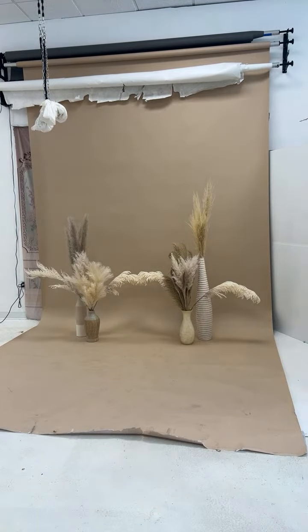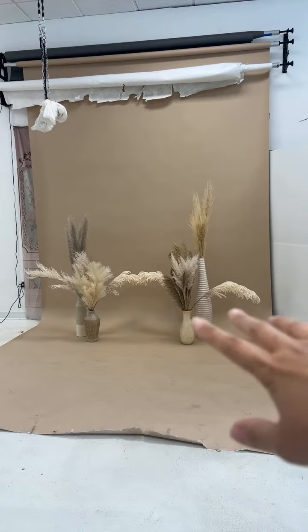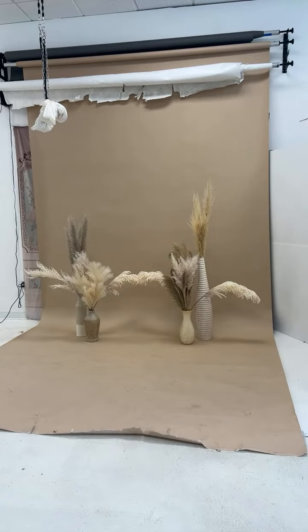This is the background we're gonna use today for maternity pictures. My favorite color — I like brown, neutral. Always good for neutrals. She's gonna wear a very cute brown shining dress.